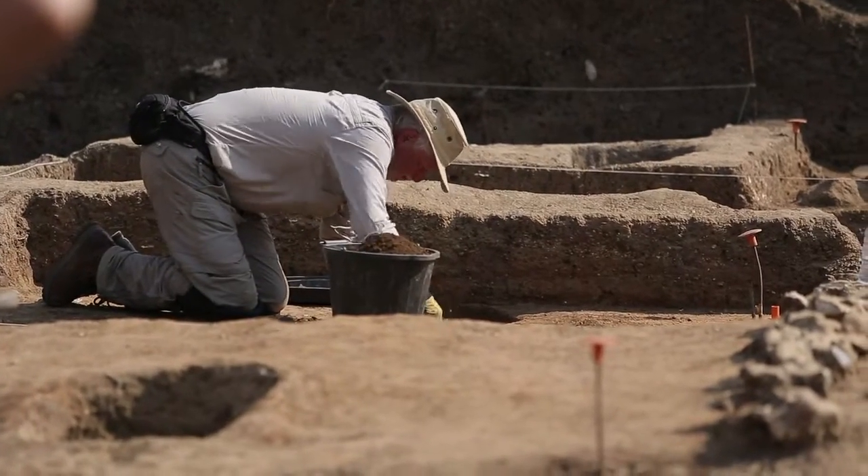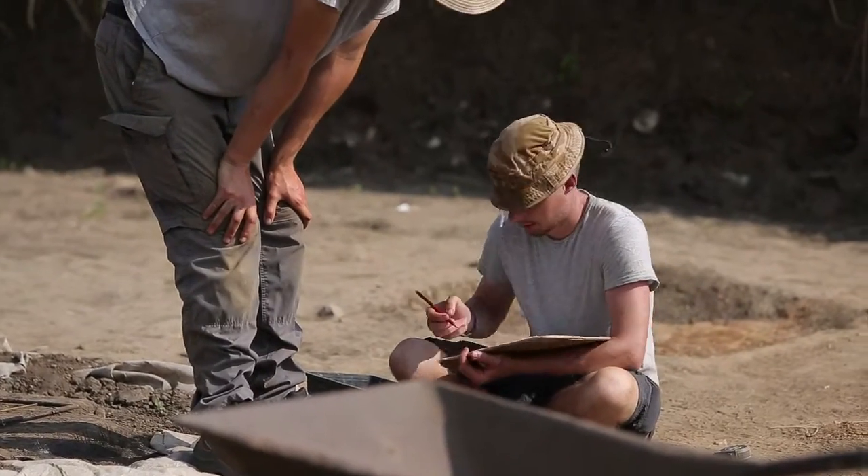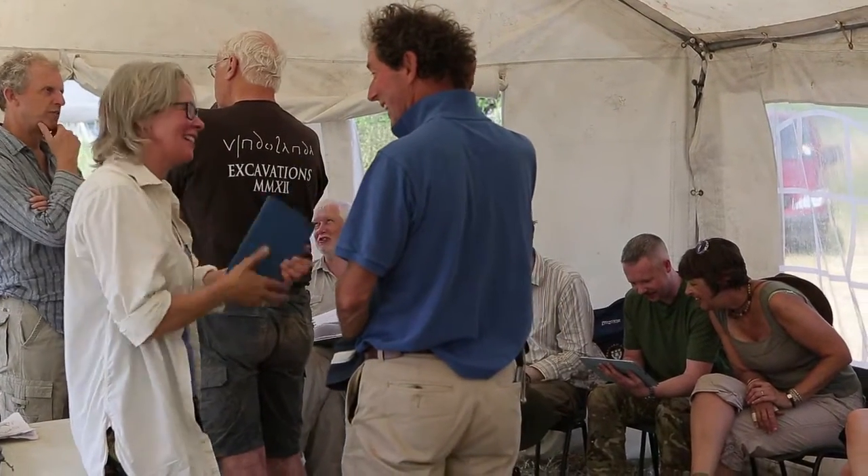We have people from all walks of life and from all demographics — all ages and various levels of experience, both in archaeology and in other areas of their lives. What's wonderful about the subject is that everyone from any walk of life brings something to it and takes something away from it as well.